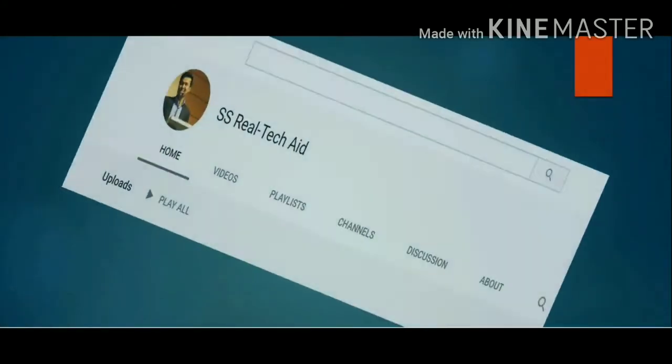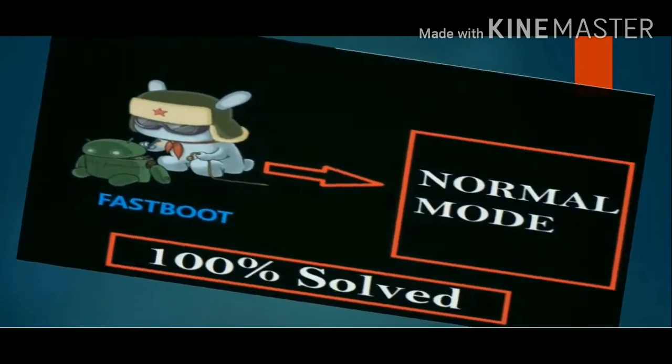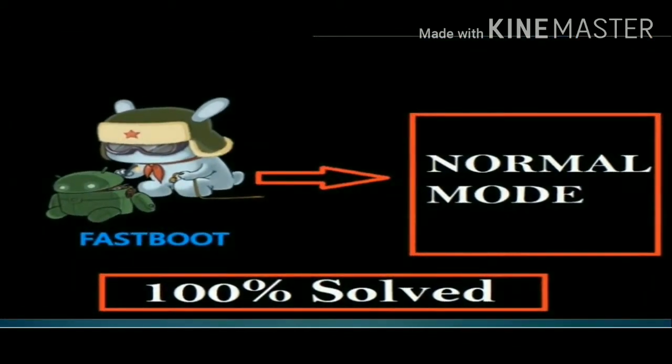Hey, hello everyone, this is Saifuddin Saif from SS Realtek. In this video I'm going to show you how to fix the problem of getting stuck in fastboot mode. If you got stuck in fastboot mode of your Android phone and can't get out of it, just follow me. By the way, we don't need any PC or software to solve this problem.